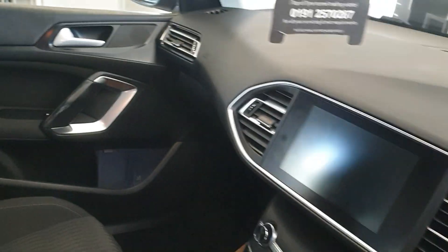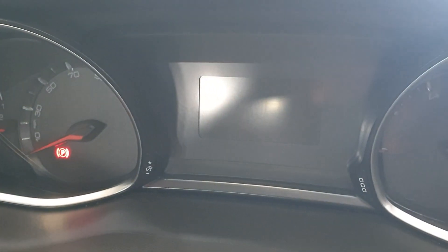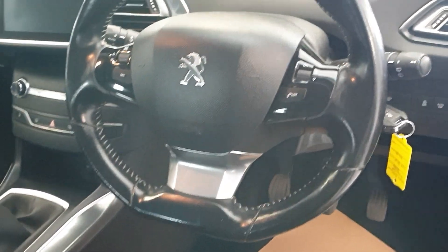No issues at all. Dashboard is the same — very nice and tidy, no scratches or anything. 76,201 exactly on the clock. And also has the flat bottom leather steering wheel.